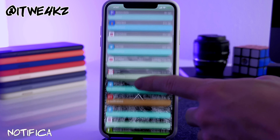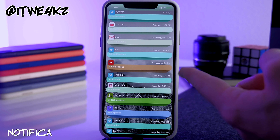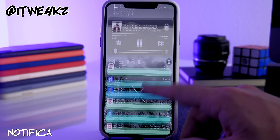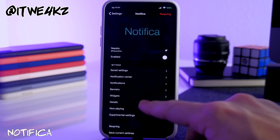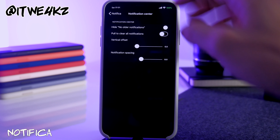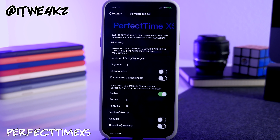That tweak changing the color of all your notifications is called Notifica. It lets you customize your notifications — you can see it on my lock screen here. In the Notifica settings you can customize widgets, banners, notification center, and a lot more to your liking.